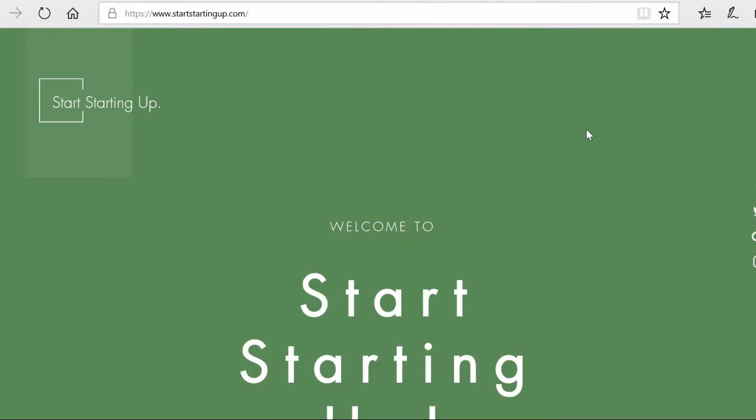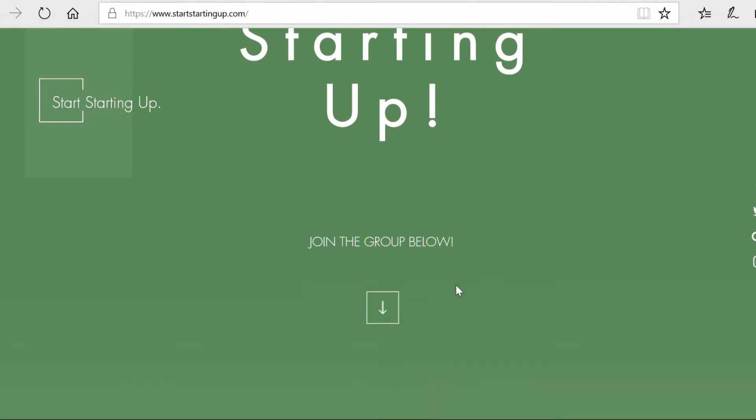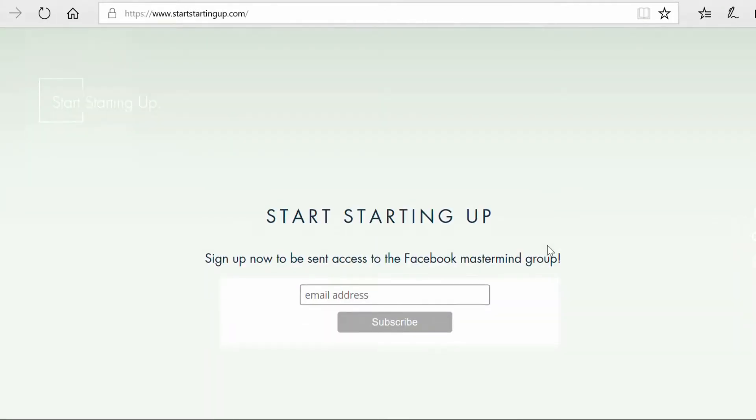So if this is all sounding good to you and you want a website — maybe you haven't got much technical experience but you still want something really easy and free to use — you can use Wix. I put a link below to get started so you can make an account and start building your free website. I'm using Wix to make my own website for this channel, Start Starting Up, at startstartingup.com. I made a video a few weeks ago watching me go from start to finish building this new website from scratch, and it took me around 20 minutes total to get it up and running, as you can see on screen.